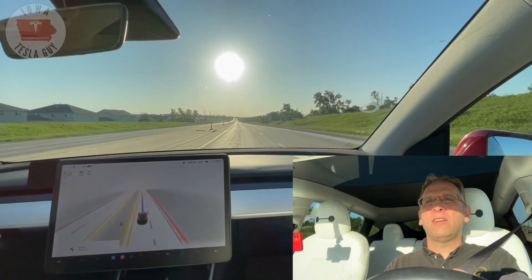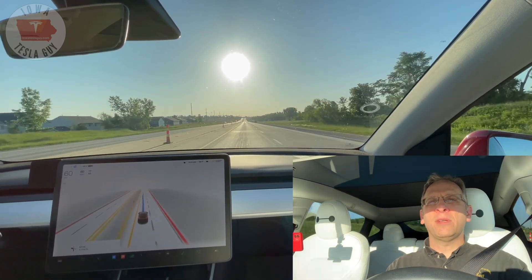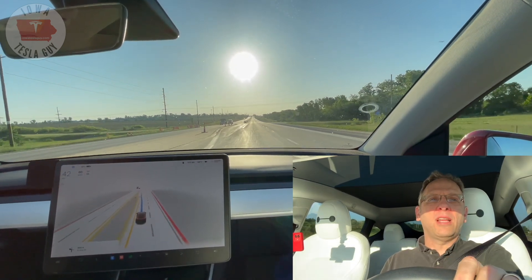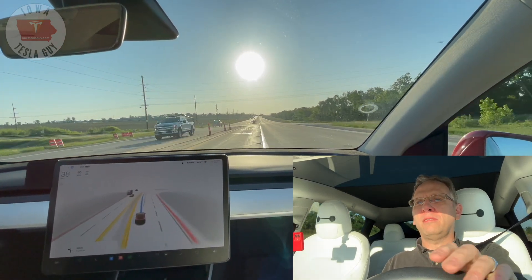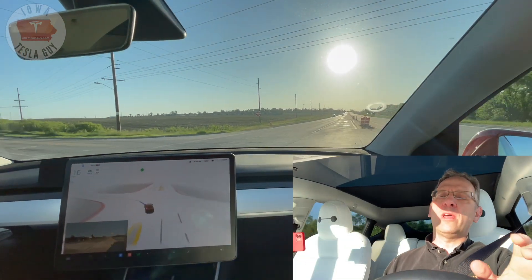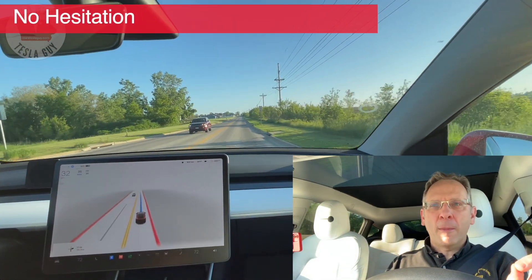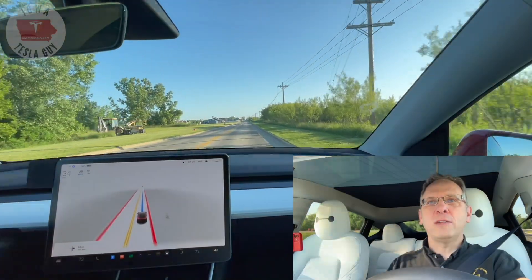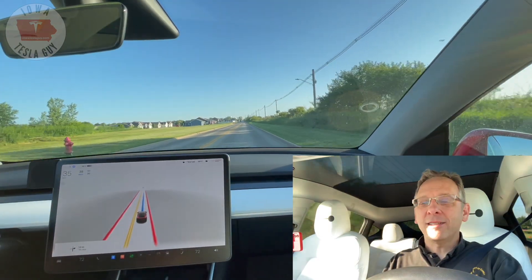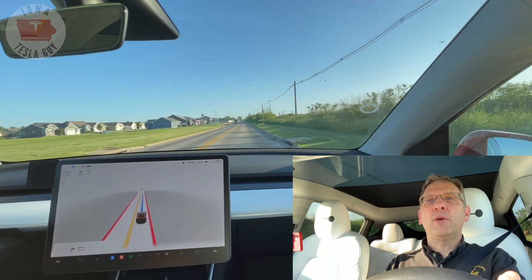We're coming up on a left-hand turn. This is an unprotected left-hand turn. Oncoming traffic is going 55 miles an hour and it does not stop. We do have pretty good morning sunlight here so we'll see how well the traffic cameras work out. We're coming up to the turn and it is just going. FSD beta 10.12.2 I'm finding is much more aggressive and fast — sometimes maybe too fast — but right now it made that turn. It was a little jerky but it was okay.